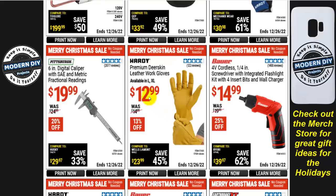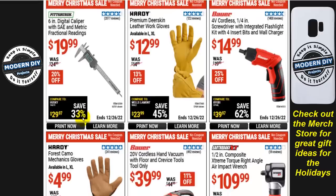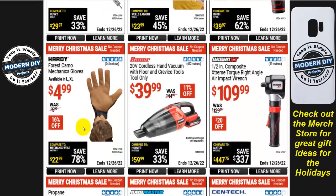More gloves from Hardy: premium leather gloves for $13, 13% off. An SAE and metric fractional reading digital caliper, 6 inches, is $20, 20% off — this one has also gone up in price; I reviewed it a few years ago when it was around $10. More Hardy mechanics gloves for $5. A portable 20-volt cordless hand vacuum from Bauer is $40.